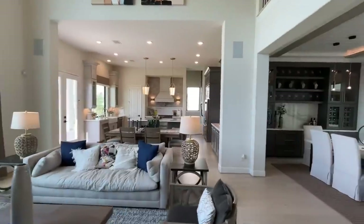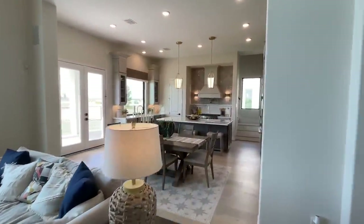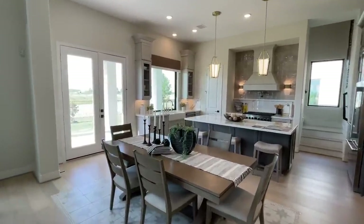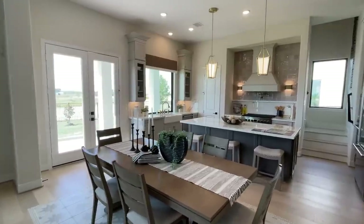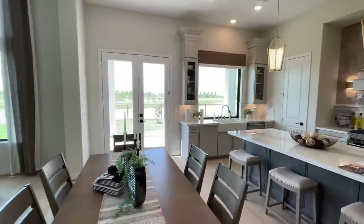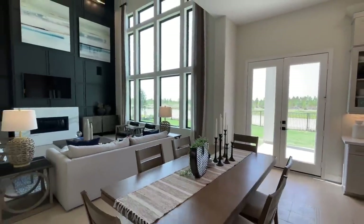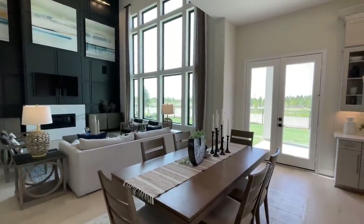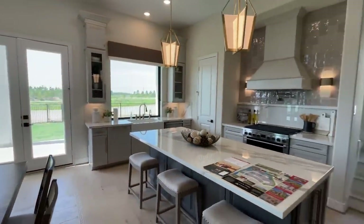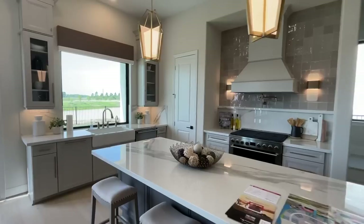Comment down below who would be the first person you'd invite over. I don't know about y'all but I would tell my family, 'Hey guys, I'm hosting Thanksgiving every year, I'm hosting every holiday,' because this floor plan is absolutely immaculate. I feel like they really did well with the way they laid it out. Very nice, beautiful kitchen.